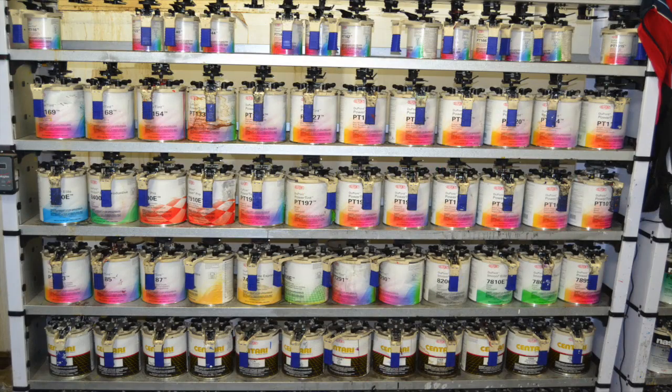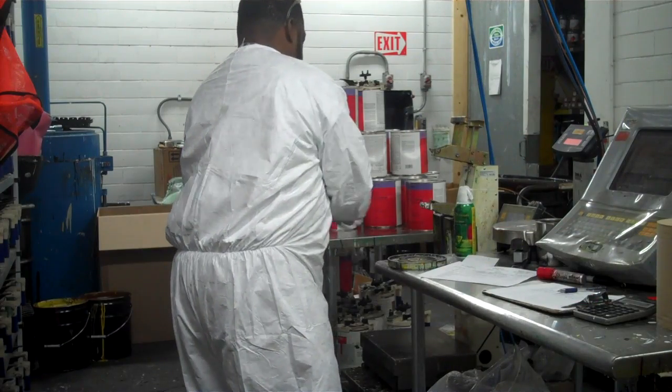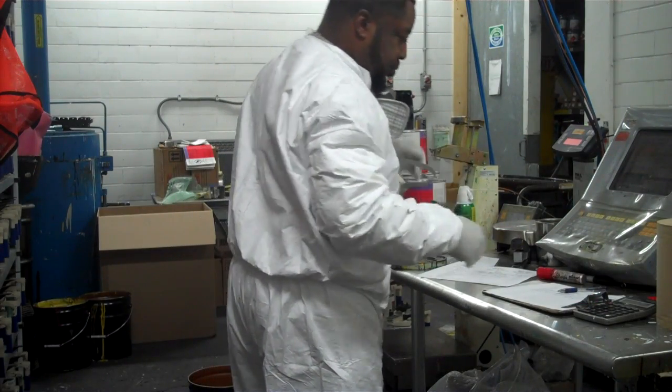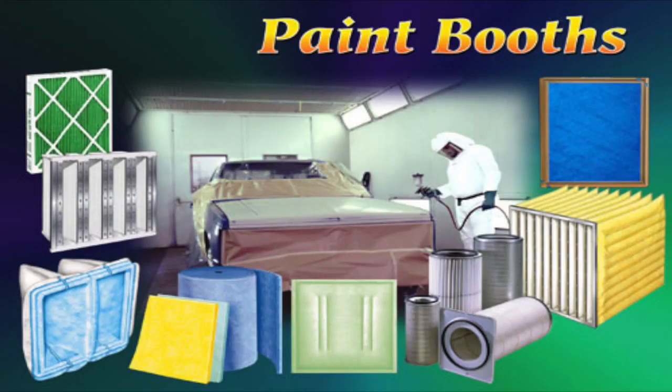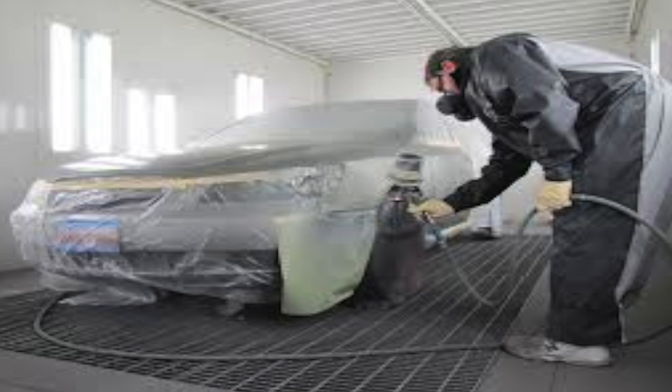After a quick study of the problem, the FW Solutions team came up with a fix that saved the client both time and money. Because the client already used FW Warehousing as the distribution center, a space was created in the warehouse where the necessary mixing equipment could be set up and safely operated.